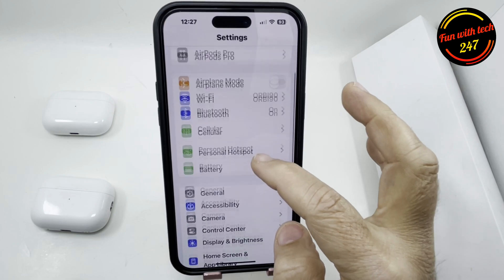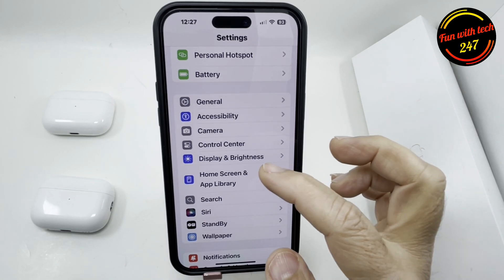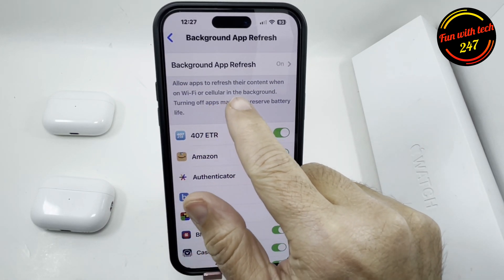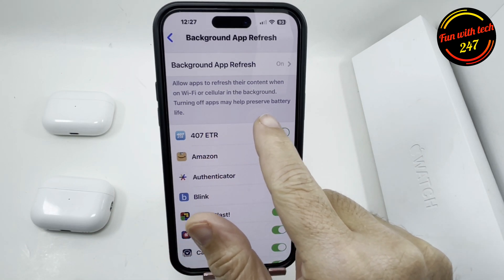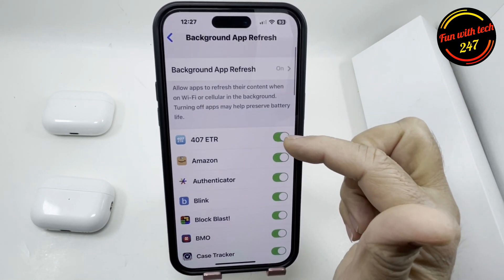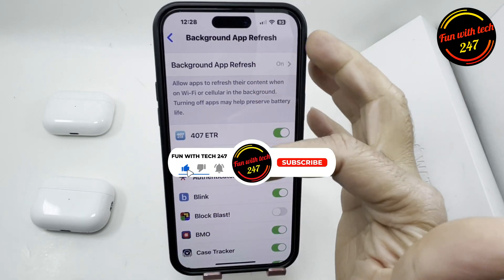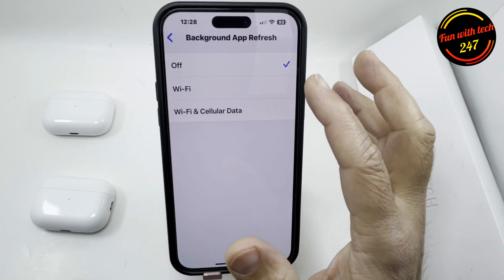The first one is Background App Refresh. If you go to General and then Background App Refresh, you can see it allows apps to refresh their content when on Wi-Fi or cellular in the background. Turning off apps may help preserve battery life. You can select manually which apps you want to refresh in the background — turn them off individually or turn off all of them.